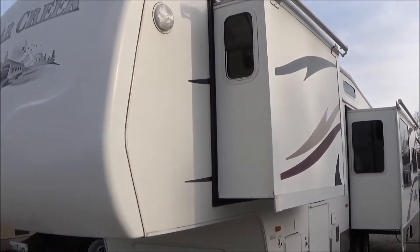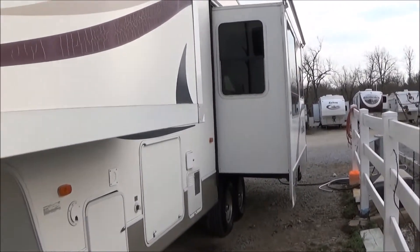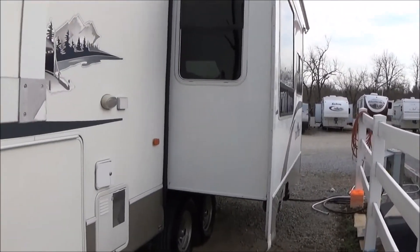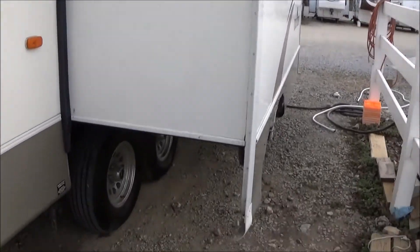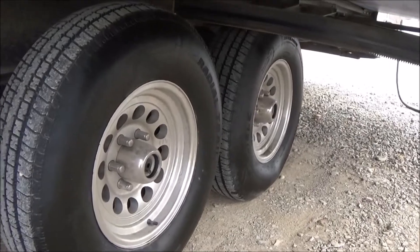The nice thing is it's all fiberglass, heated holding tanks, arctic package. It has nice tires on it, nice aluminum rims — looks like pretty new tires on there. Large 12-gallon water heater.